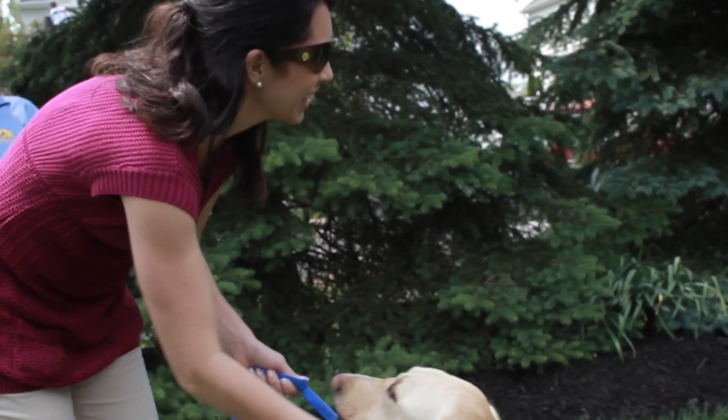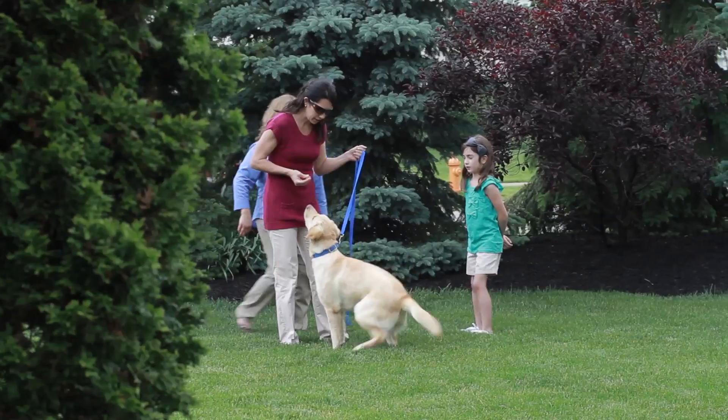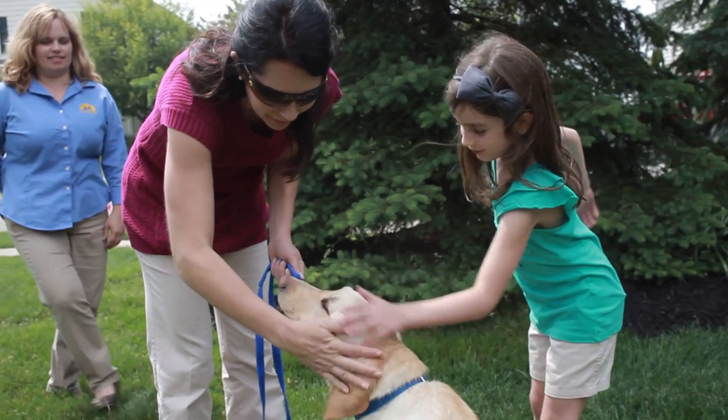Everyone in the family should use the same commands. Otherwise your dog may be confused. It might help to post a list of commands where everyone can become familiar with them. Consistency also means rewarding the desired behavior and never rewarding the undesired behavior.